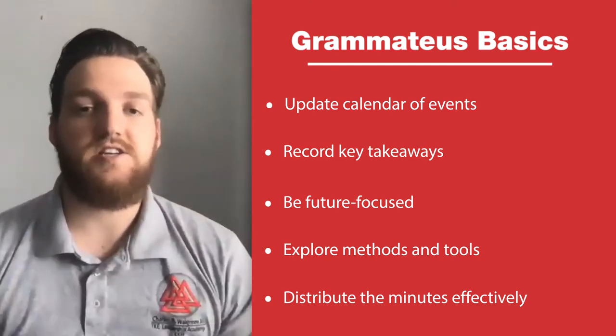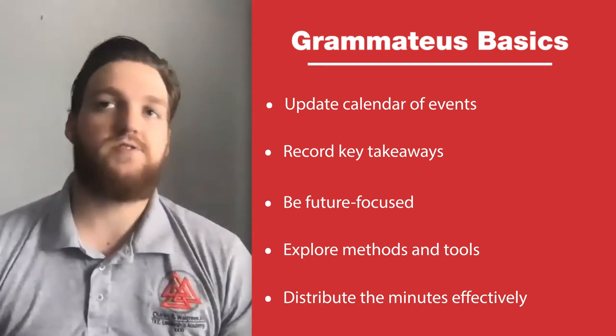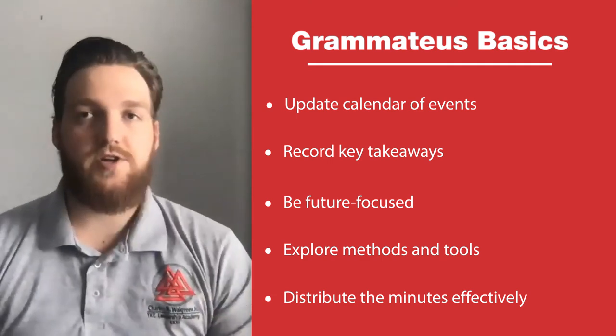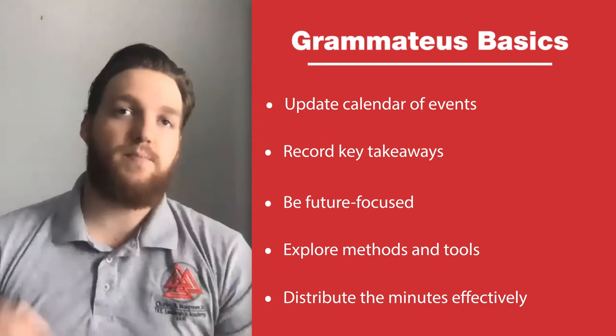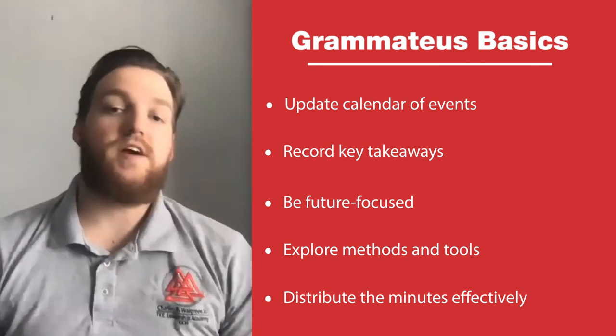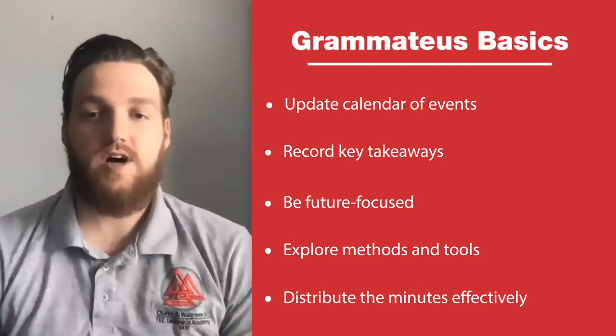Communication is key, especially when everybody needs to be on the same page. If someone is falling behind, you just can't afford that slip-up. So be transparent and communicative with each other. You have the power to get the most effective meeting minutes done. Thank you all for tuning in today — it's been a pleasure to host this Officer How-To.